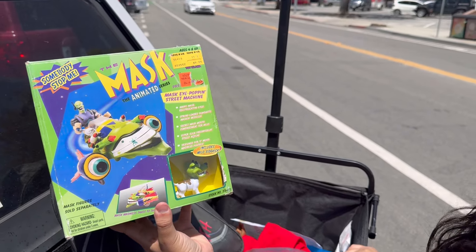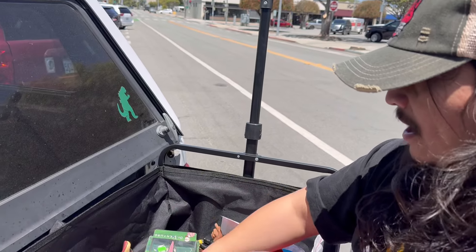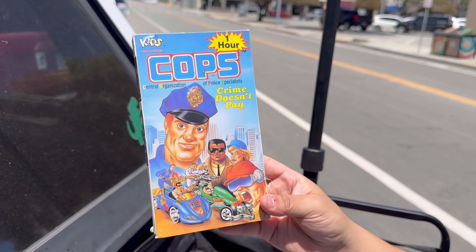Thanks to SC Toy Hunter again - a nice little Mask vehicle. Don't see those too often. Rob found this awesome Cops VHS - Cops and Crooks.